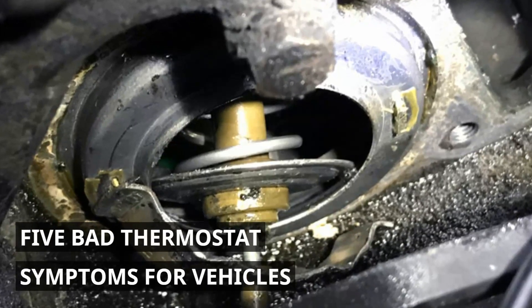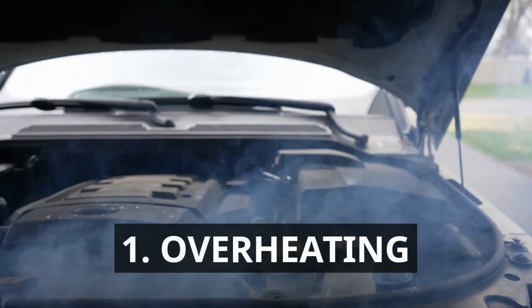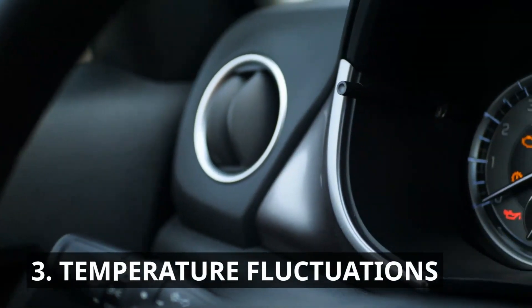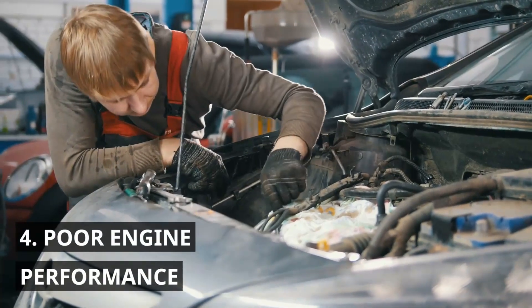5 Bad Thermostat Symptoms for Vehicles: 1. Overheating. 2. Heater malfunction. 3. Temperature fluctuations. 4. Poor engine performance. 5. Rumbling noises.